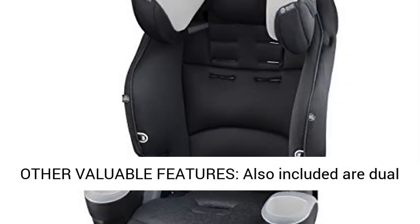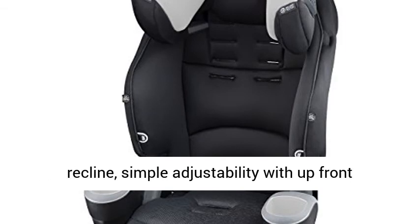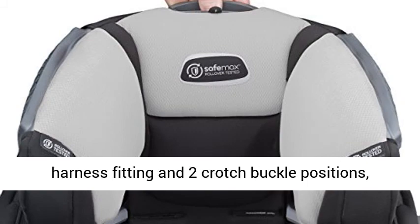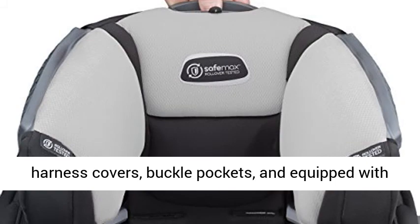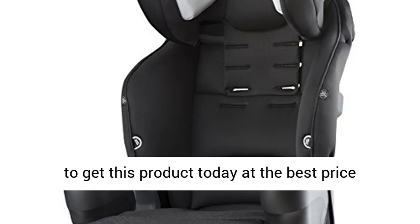Other valuable features include dual cup holders for convenience, up-front one-position recline, simple adjustability with up-front harness fitting and two crotch buckle positions, harness covers, buckle pockets, and an equipped latch system. Click the link in the description to get this product today at the best price.